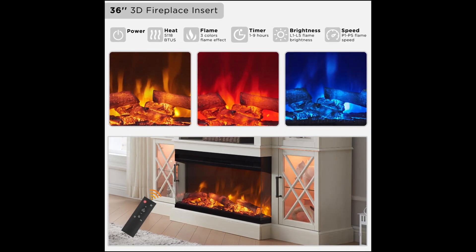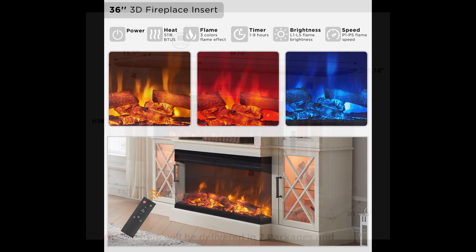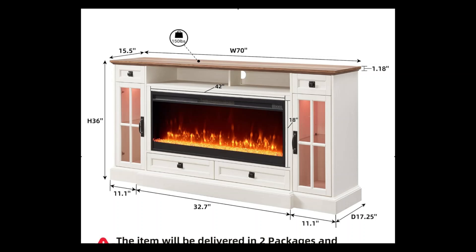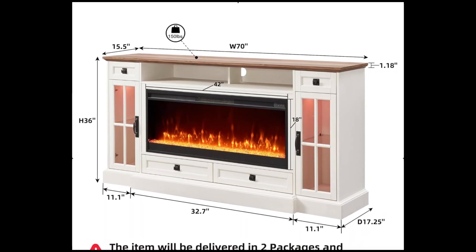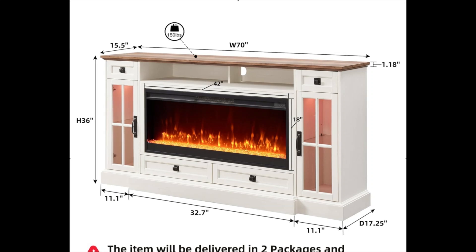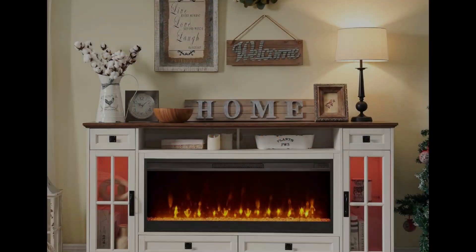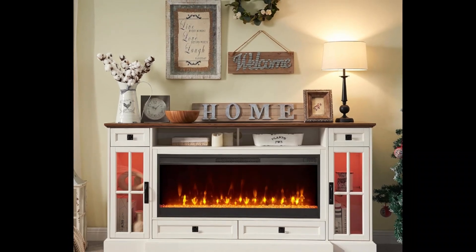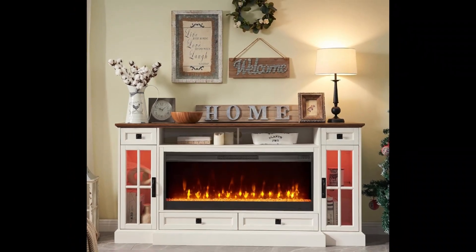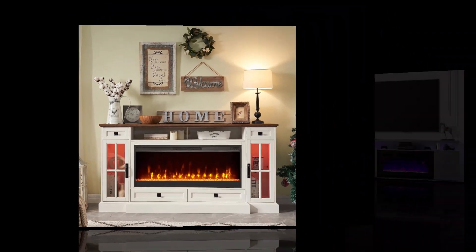Control all functions effortlessly with the Super Infra Remote Control. With dimensions of 70W x 36H x 17D, assembly is hassle-free thanks to pre-cut, precisely manufactured components. Elevate your living room with the charm and functionality of the OKD Fireplace TV Stand in dark rustic oak, perfect for cozy evenings and stylish gatherings alike.